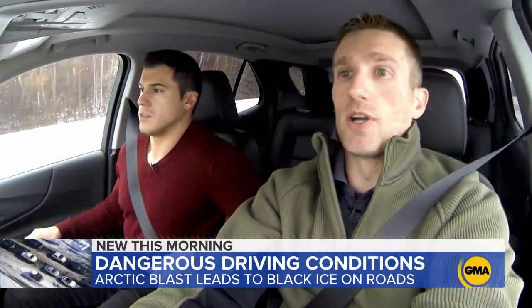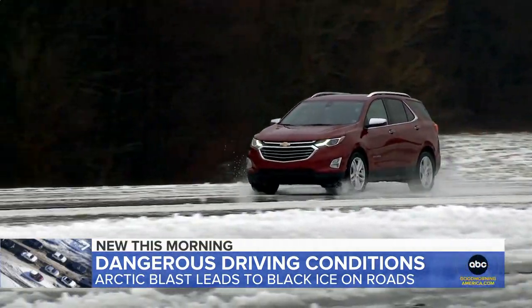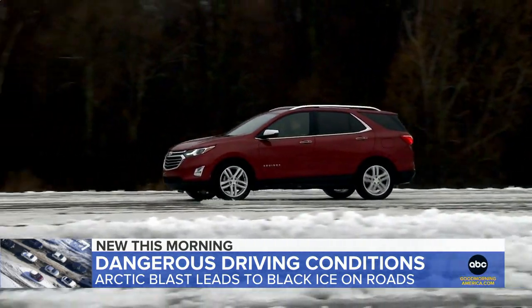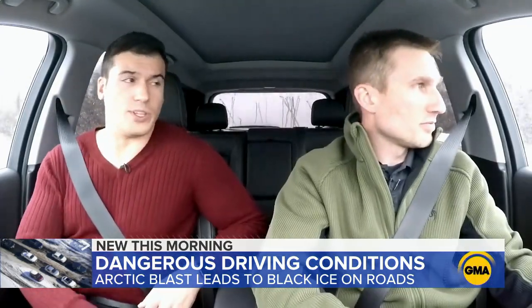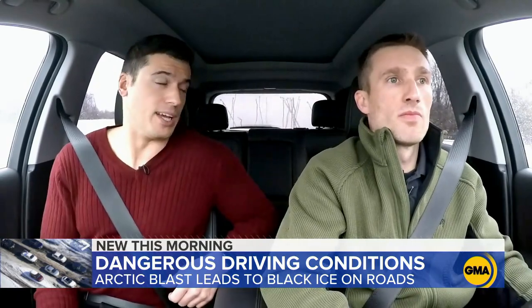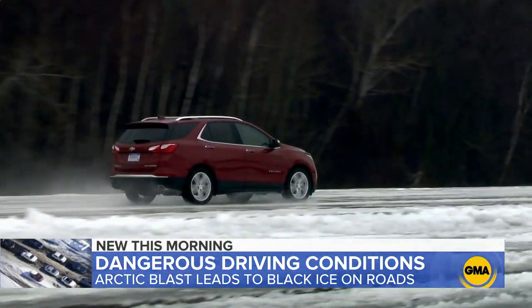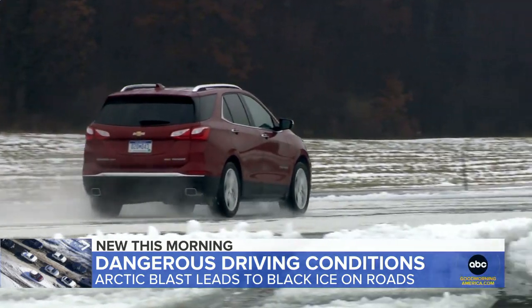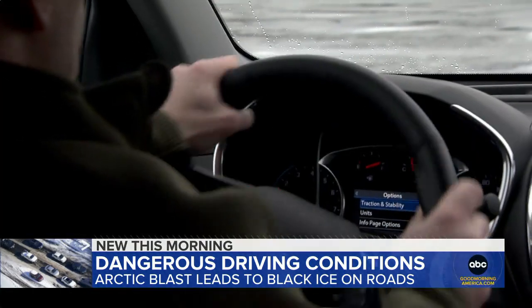I'm only doing 30 miles an hour, but if I slam on the brakes, you can see that with no system active, I don't have any control. I'm just sliding no matter what steering input I put in. What should people do when they hit black ice? You can drive across this slippery surface with very light throttle inputs and very slight steering inputs.